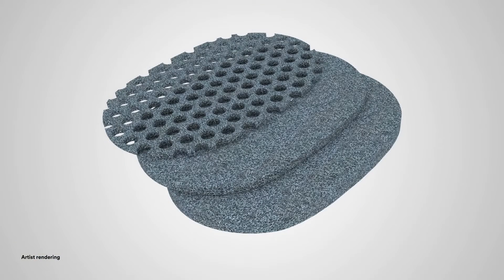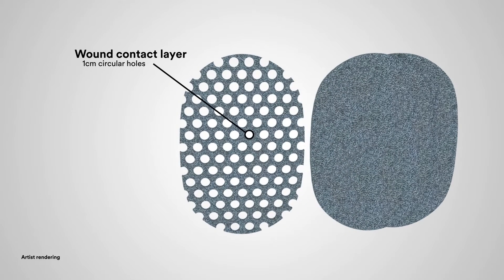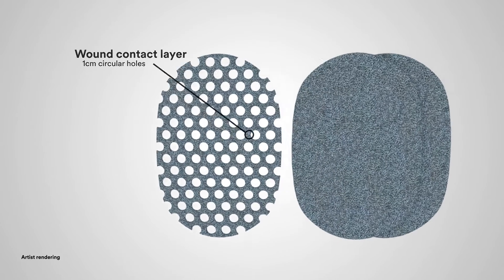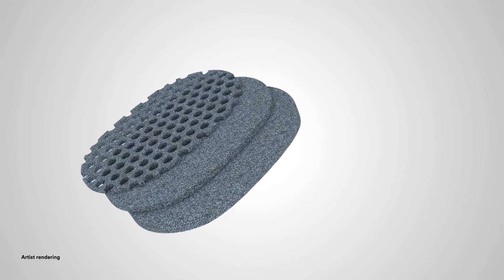The dressing is comprised of three different layers: one wound contact layer with a novel array of 1 cm circular holes; two cover layers that provide thickness options in wounds of varying depths. They can also be used for tunneling and/or undermining application.